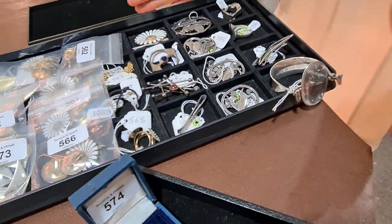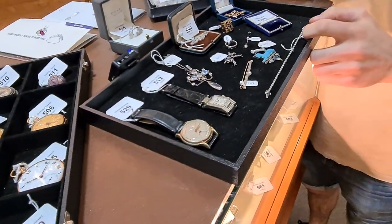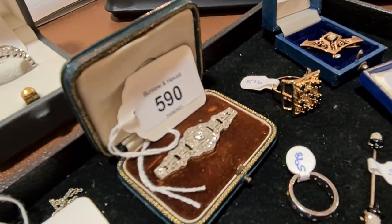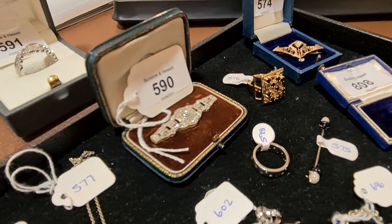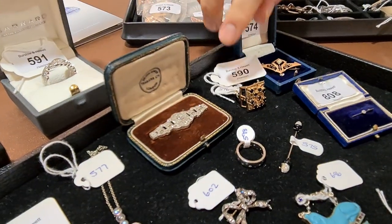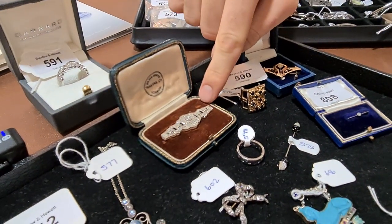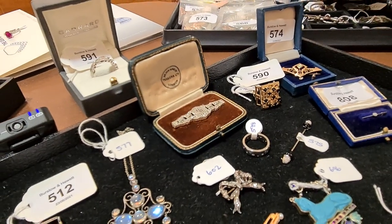We've got a few of the makers here like Anton Mickelson and Volmer Barner — some really nice Danish jewellery right at the beginning of the jewellery section. There's also a lovely diamond brooch at the back — art deco period, platinum or 18-carat gold with diamonds. It's in its original box labelled 'Tessier,' which is one of the names to look out for in jewellery. This is probably going to be between four and six hundred pounds — a beautiful art deco brooch.